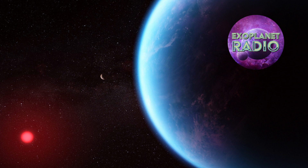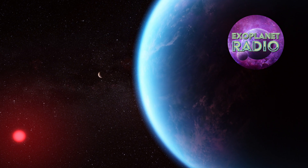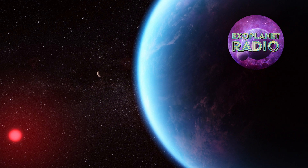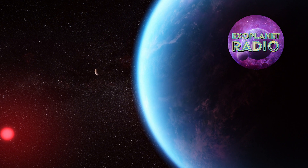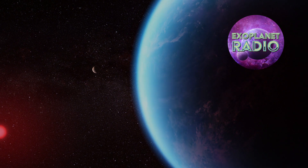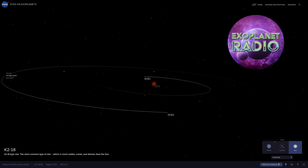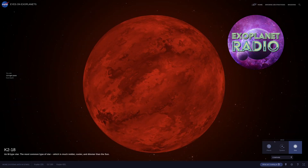The exoplanet is called K2-18b and is located about 120 light-years away from us in the constellation Leo. It is bigger than Earth, but not as big as Neptune, putting this exoplanet in a class called sub-Neptunes, one of the most common types of exoplanets we've found. It orbits a cool dwarf star called K2-18 in the habitable zone.